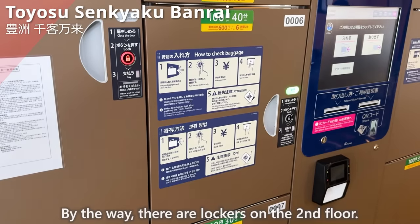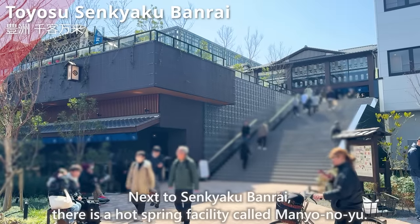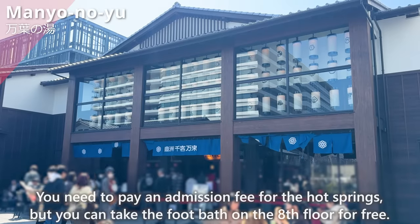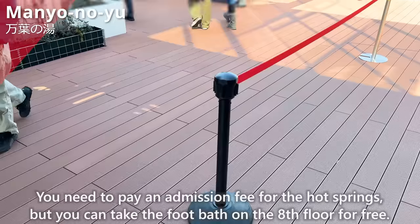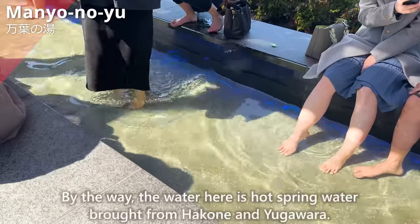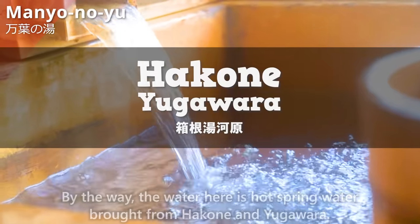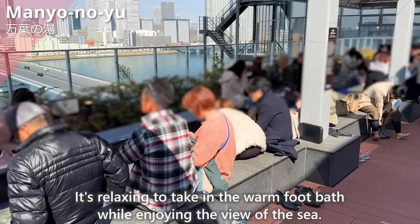By the way, there are lockers on the second floor. Next to Senkyaku Banrai, there is a hot spring facility called Manryo-no-yu. You need to pay an admission fee for the hot springs, but you can use the foot bath on the eighth floor for free. The water here is hot spring water brought from Hakone and Yugawara. It's relaxing to enjoy the foot bath while taking in the view of the sea.